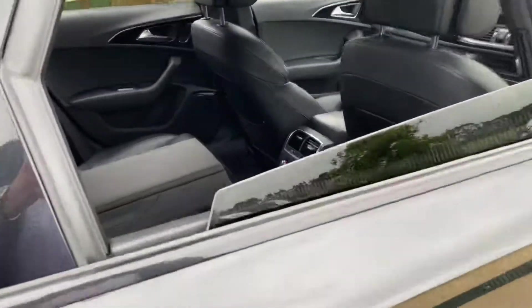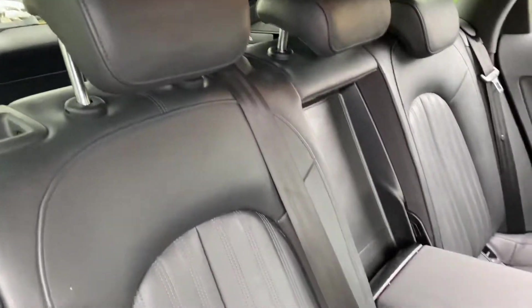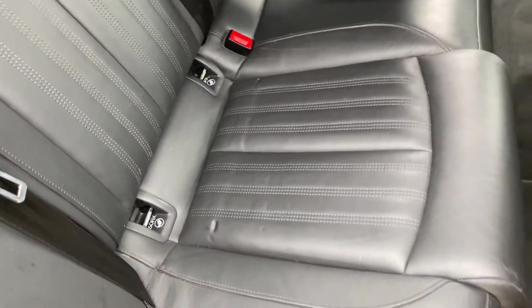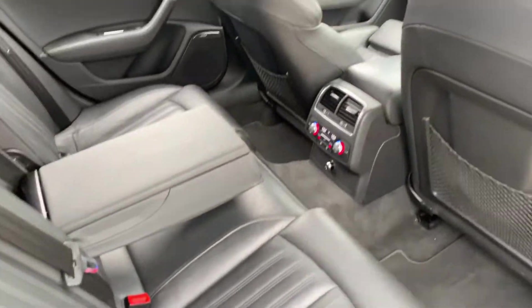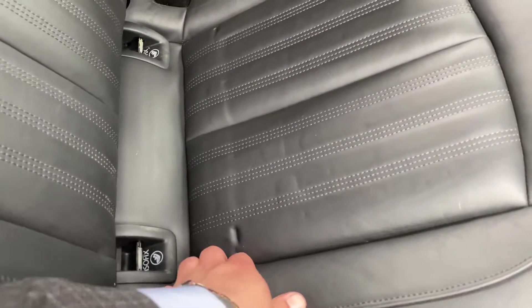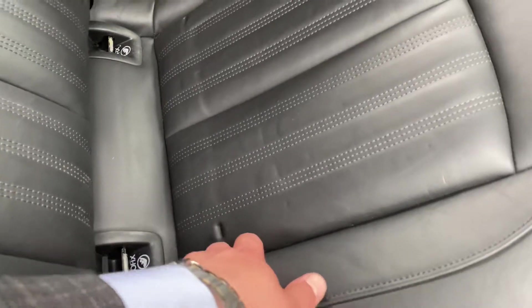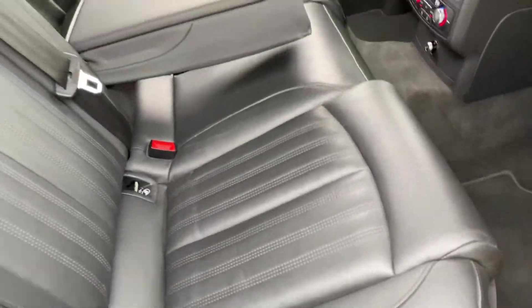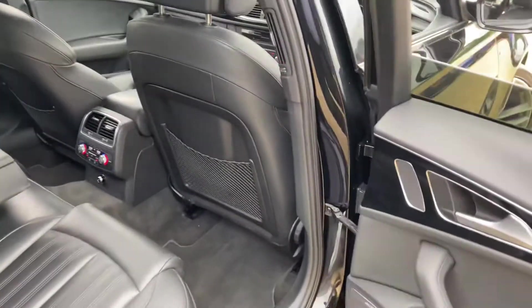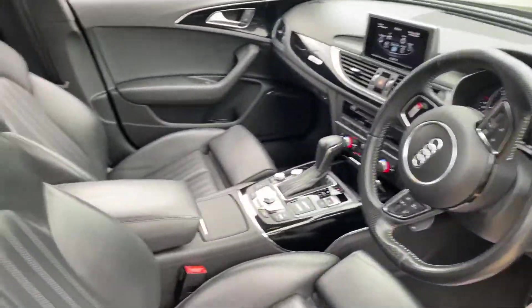As for the rear seats from this side, the door cards are all in good condition, free of many damages, and you can see the condition of the back seats from here as well. That mark there isn't actually damage to the leather — it's not broken the leather or anything. I think where someone's had a child seat into the ISOFIX points, it's just dug in a little bit, so over time the leather should go back to its normal condition. Now, let's look at the driver's seat.